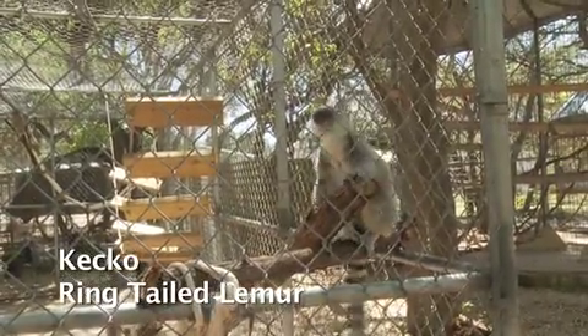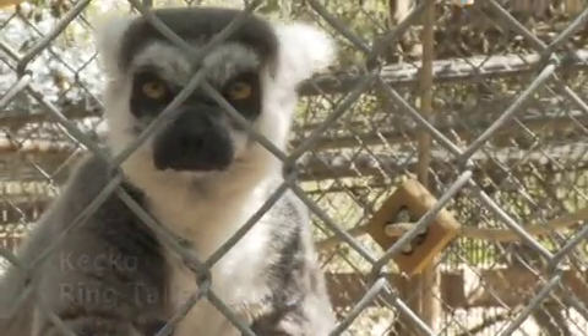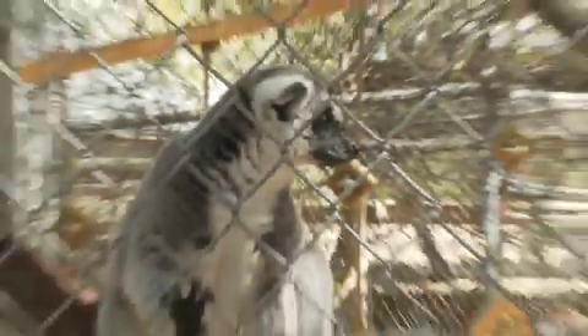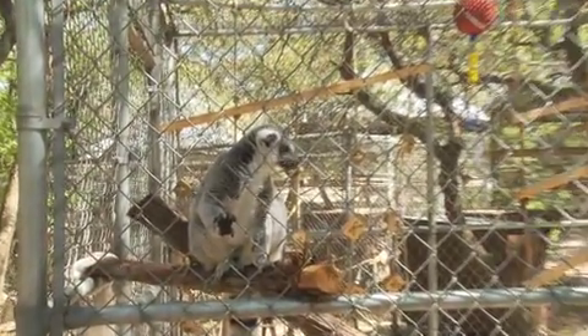Keiko is a particularly special little guy here at Primarily Primates. He's actually a little expat. He came to us from a household in Houston. A few months ago I got a call from a woman who basically said that she had acquired Keiko as an infant and got along really well with her and her daughter.